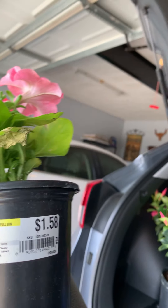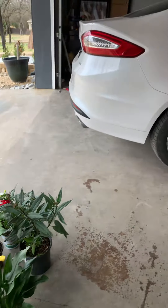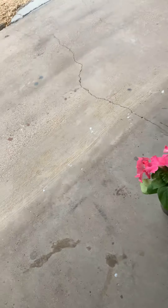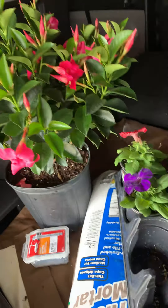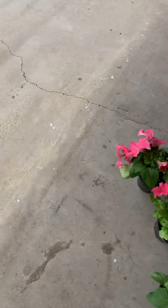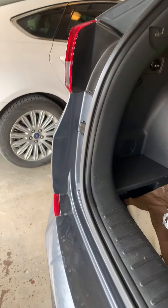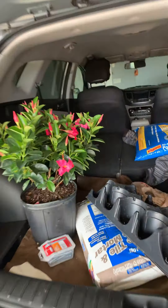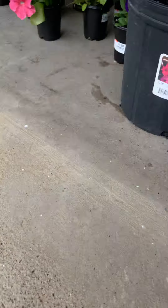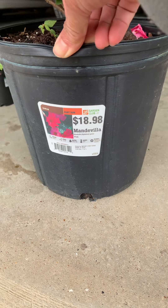I have orange petunia and red petunia. And this one is begonia — look at that. The big one my husband got for me is mandevilla, pink flowers, it's like $18.98 — look at how pretty it is.